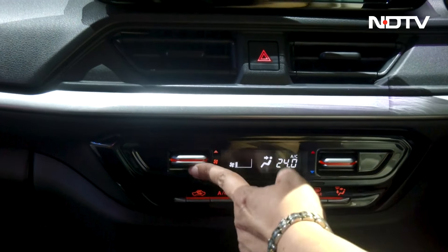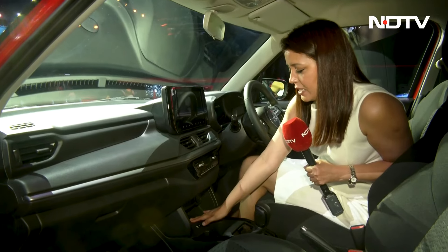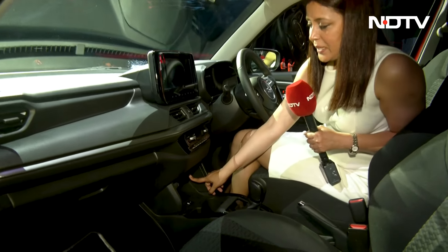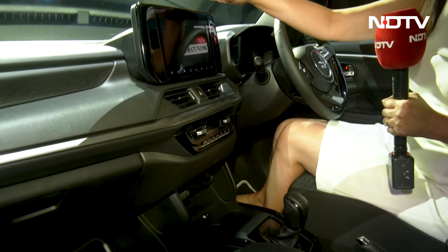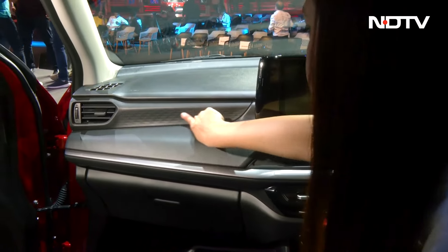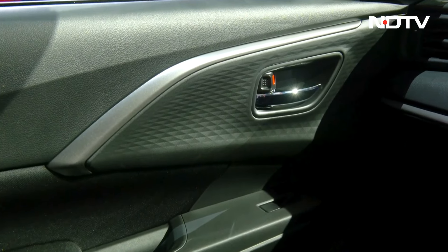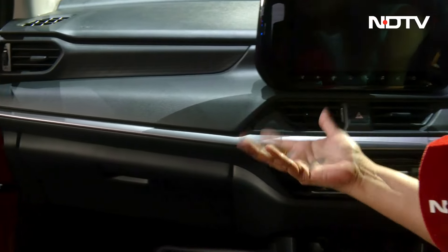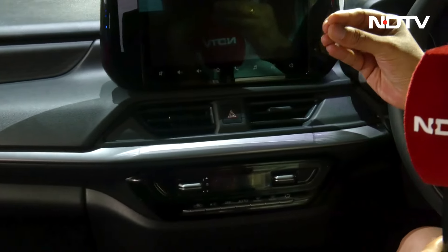The placement of the AC vents has changed. It also gets fully automatic air conditioning. You get a wireless charger here, and then you have a 12-volt charging point and a USB Type-A charging point. If you look at how this dashboard looks, it's all hard plastic, but there is some texture added on the plastic, and that texture you will see on the door pad as well. There is also a metallic-looking insert here.